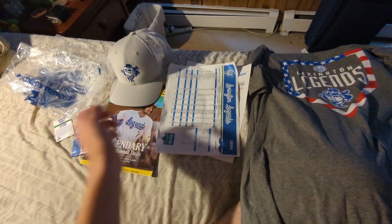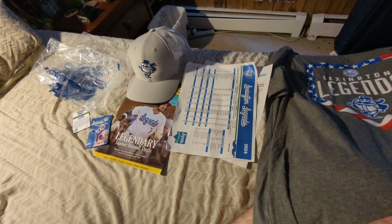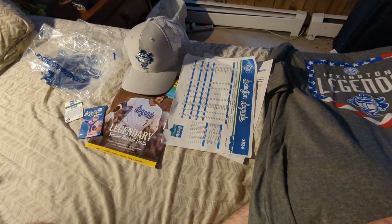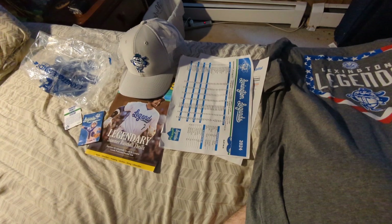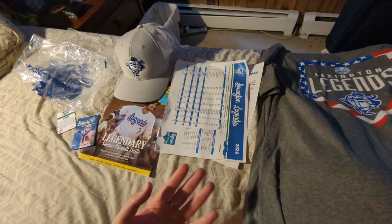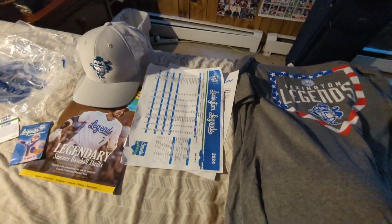Obviously I was just at Staten Island the previous week before this, so there wasn't really anything to get. And Staten Island doesn't really have things like trading cards or anything like that either. And neither does Lexington, but still — point stands — this is pretty much all Lexington stuff, which they were the home team.